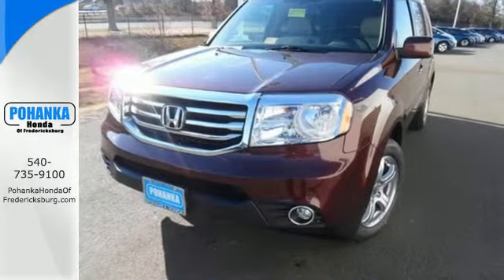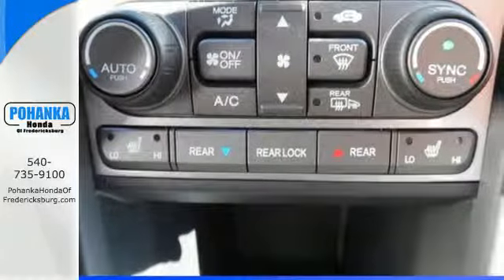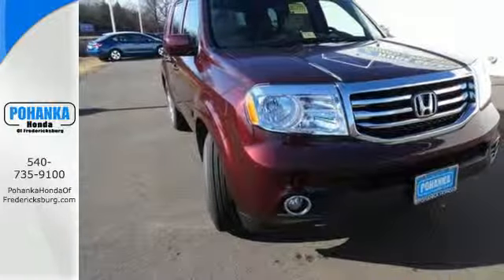For decades, Honda has been a name you can trust. And the legacy continues with this well-balanced Pilot. See it for yourself today.